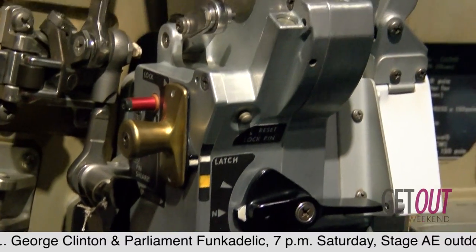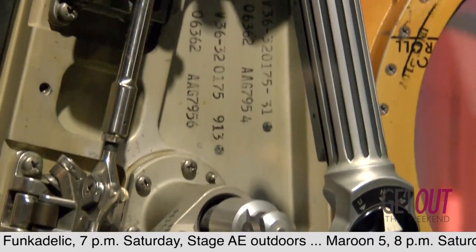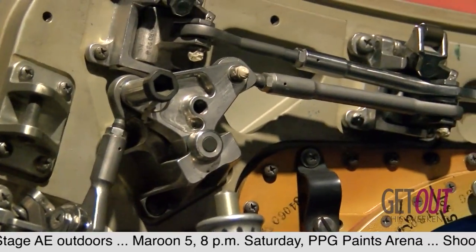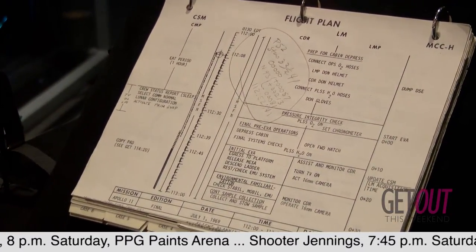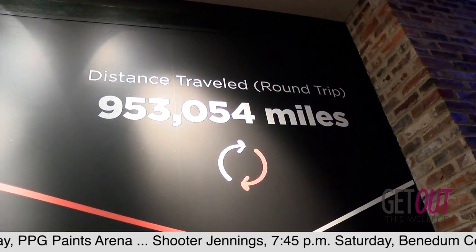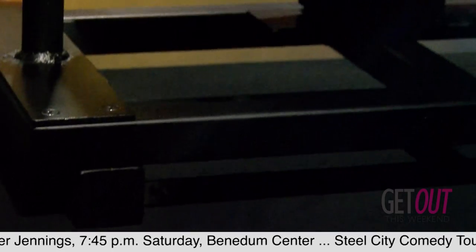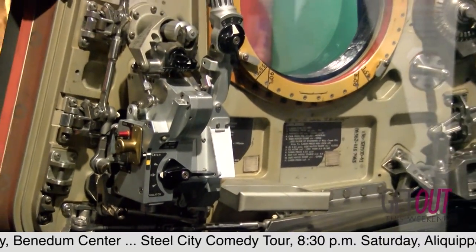However, some of the smaller objects will tell the human stories of the mission. The Apollo 11 survival kit shows the kinds of emergencies that astronauts might have had to face if they ended up landing far from recovery forces. Two different star charts are the roadmaps Michael Collins and Buzz Aldrin used to map their course, although Buzz famously used his as a window shade as he memorized the map.